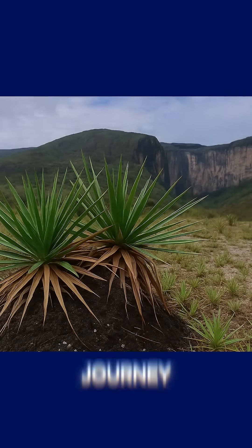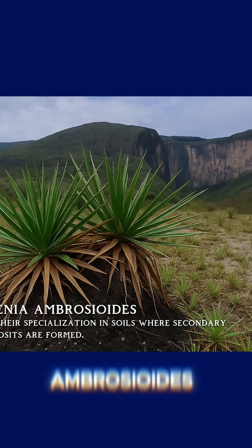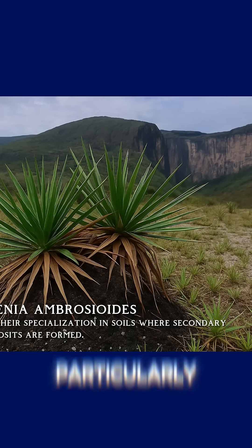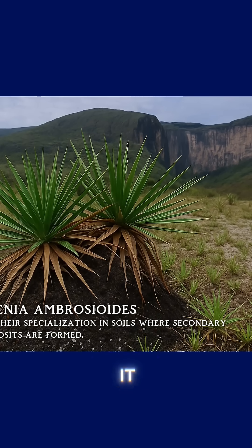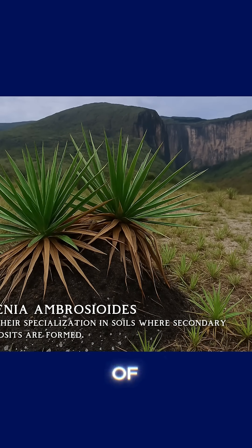Continuing our journey through the plants that can reveal the presence of diamonds, we now arrive at Barbicenia ambrosioids. At first glance, this small plant doesn't seem particularly remarkable. With its slender stems and flowers that range from yellow to deep red, it looks like just another common species scattered across the fields of central Brazil.